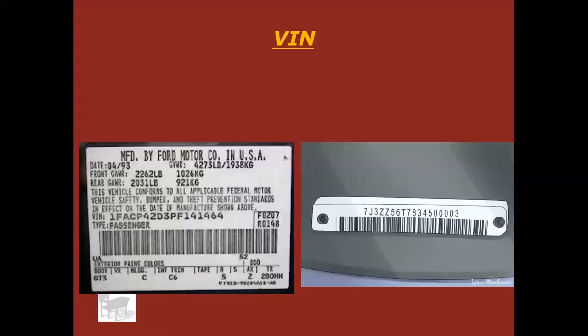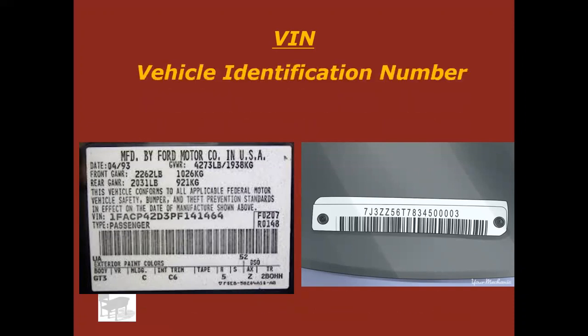Hello everyone, Mr. K here again. We're going to talk about VIN tags today, or VIN numbers. If you don't know what that stands for, it's vehicle identification number. There are different kinds, and they're in different spots on vehicles. There are a lot of different topics here — you'd be surprised what we're going to jump into with VINs.